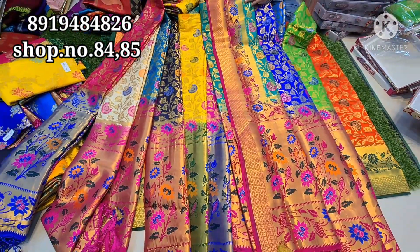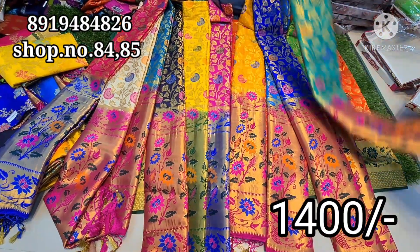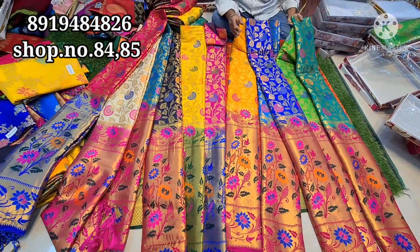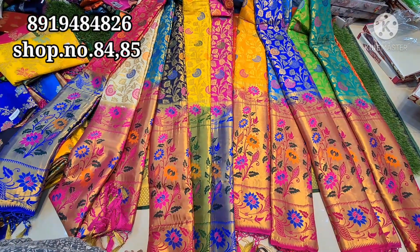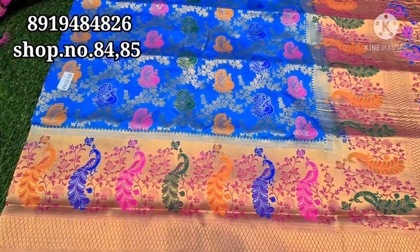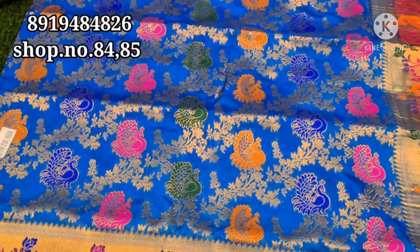The rates start from ₹1400. The old design and old model has been updated with the new design. Now I am going to show you the variety of peacock designs. This is a variety of peacock — we are running this peacock design. We have got peacocks in the peacock pattern sarees.